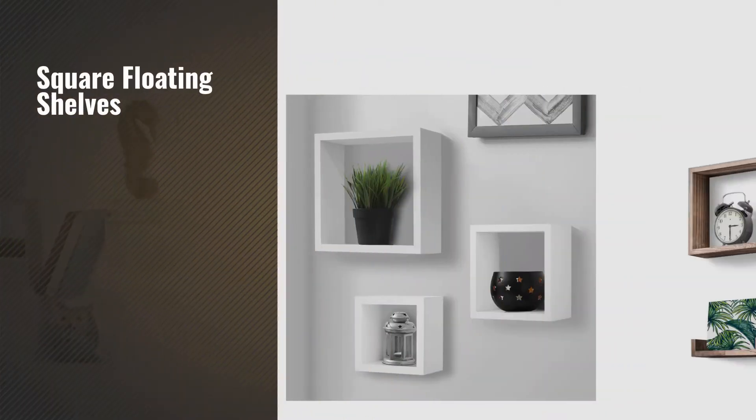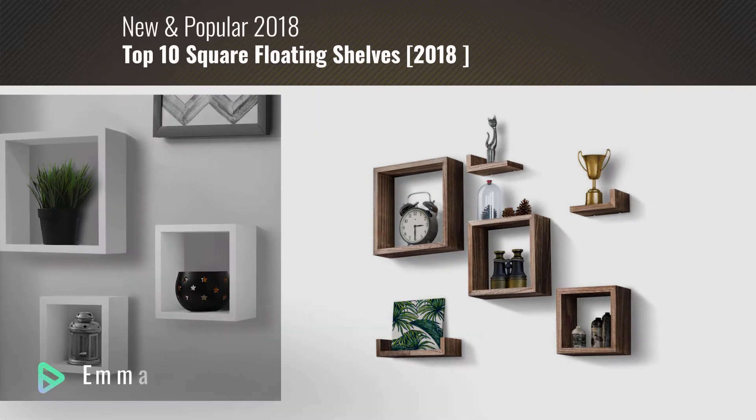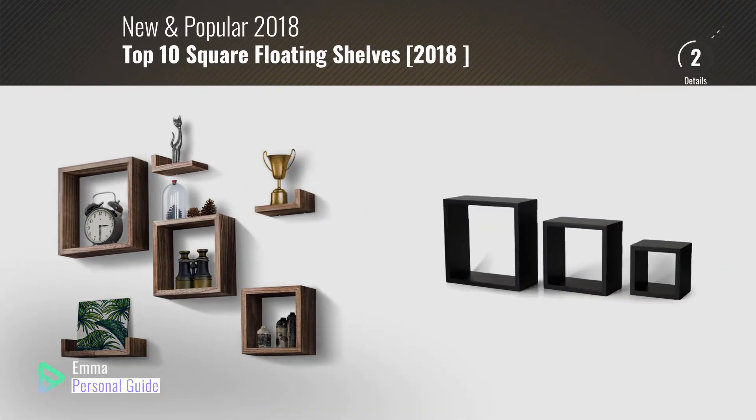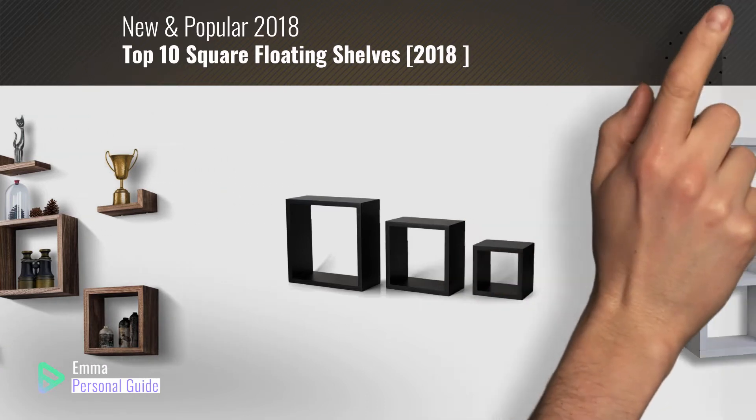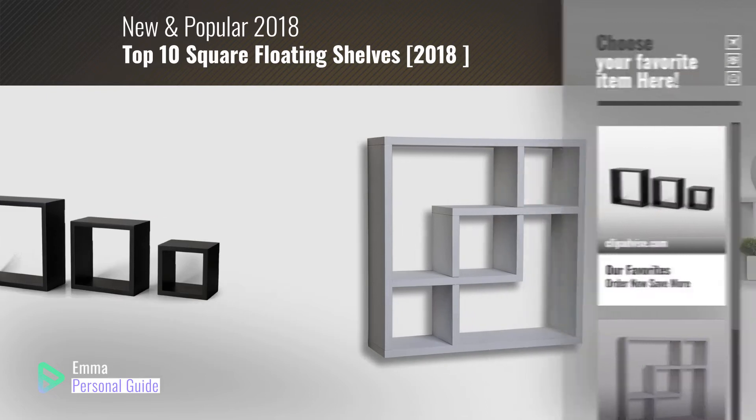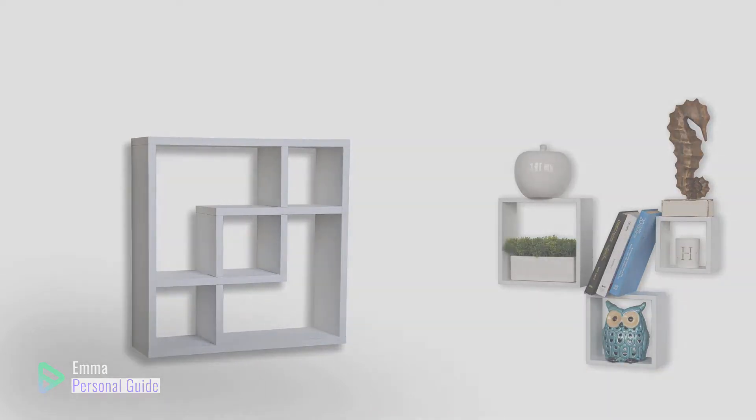If you're looking for square floating shelves, this video is for you. My name is Emma, your personal guide, welcome to our channel. At any time you can click this circle in the corner and get more info and real-time deals on your favorite products. Ready? Let's start.